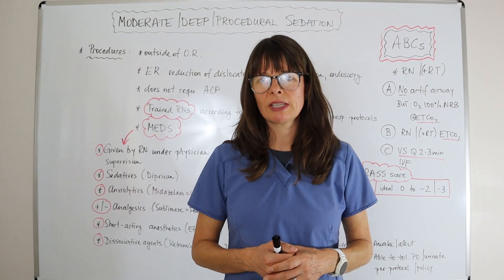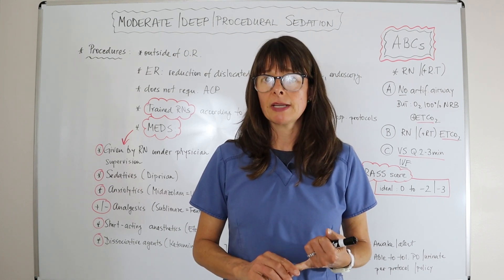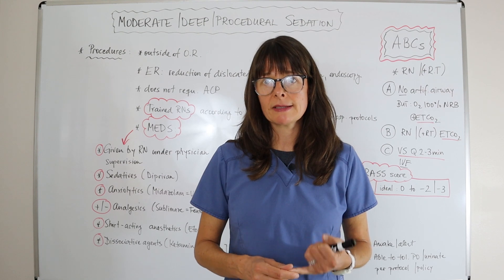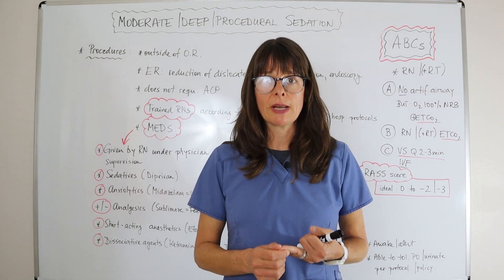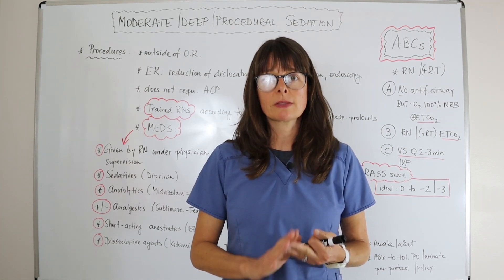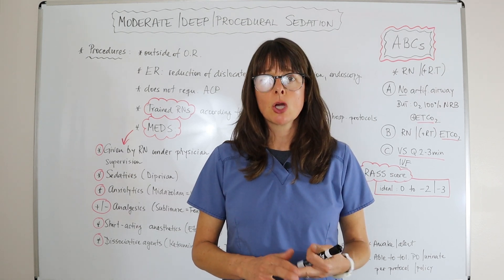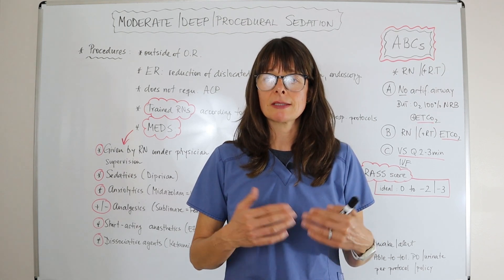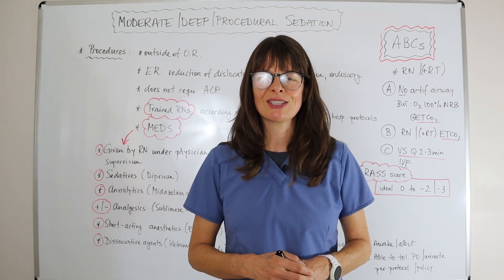Thank you for watching this video on moderate sedation. Make sure you know your state or country's nurse practice act, any limitations on your license, and your facility's protocols and policies to ensure you stay within your license and keep your patients safe at all times.